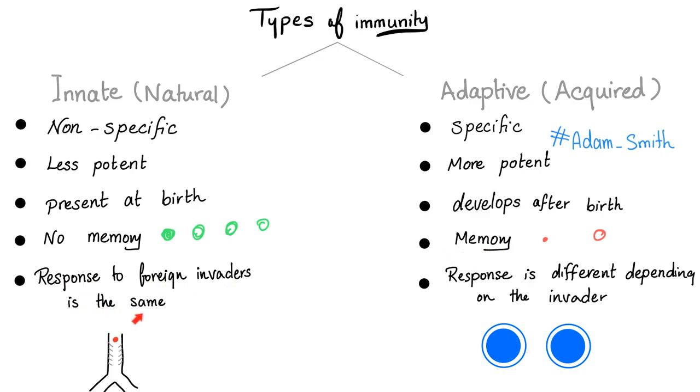The response to foreign invaders is the same in innate immunity. For example, the cilia in your trachea — the mucociliary escalator — do not care whether the antigen is nicotine, tar, tobacco, a pea, a piece of plastic, or a coin; the response is the same. However, with adaptive or acquired immunity, the response is different depending on the invader. Examples of acquired immunity are the B lymphocytes and the T lymphocytes. The B lymphocytes are the ones that secrete the antibodies.